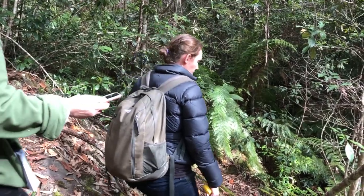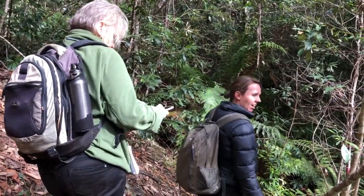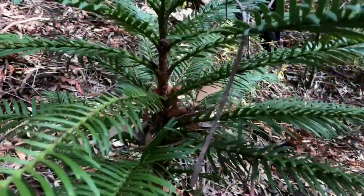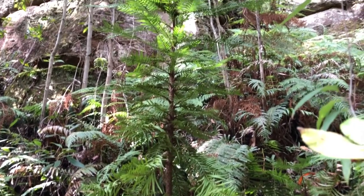My name is Heidi Zimmer and I'm a senior scientist with the Office of Environment and Heritage. Today we're checking on the Wollemi Pine translocation site, also known as the Wollemi Pine Insurance Site. The insurance site includes about 150 Wollemi Pines surviving out of the 190 that we planted out about six years ago, and we've got Wollemi Pines of different sizes, from about 30 centimetres to about 2 metres, growing here in the wild that we're keeping an eye on.